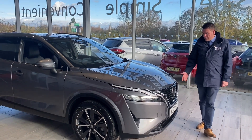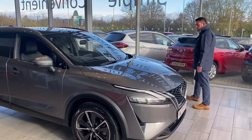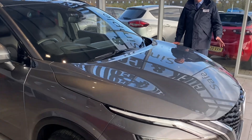Hello and welcome to Stonecast. Here we have a lovely, nearly new Kashkai Tecna to show you. These have the mild hybrid engine, 1.3 turbo petrol, fantastic on fuel — a really lovely car with a huge spec.